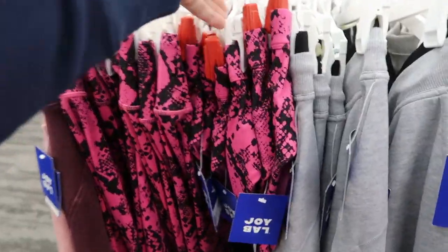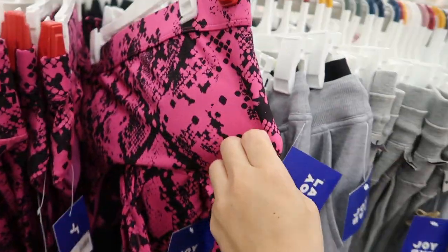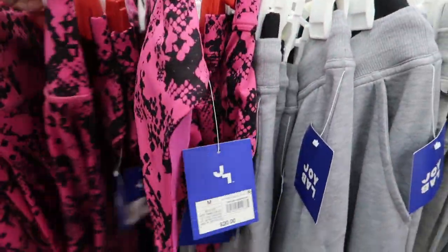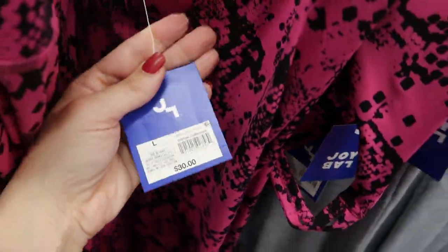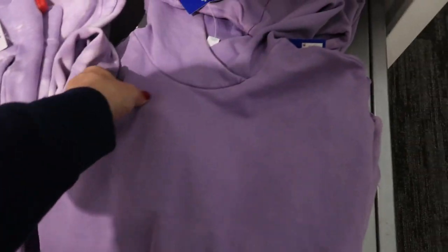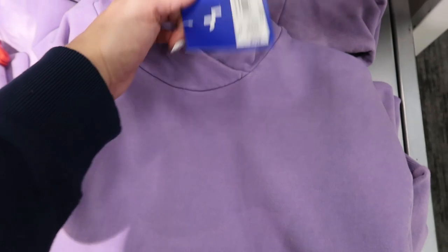I'm also seeing some new prints in the All in Motion leggings set. This is the top — it's $20 — and here are the pants, which are $30.